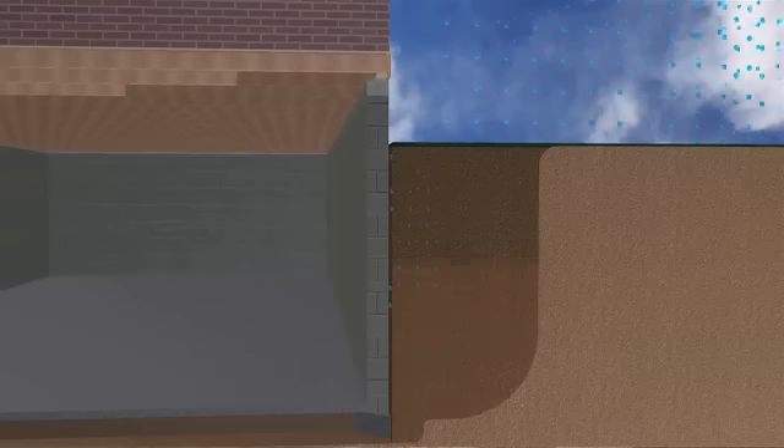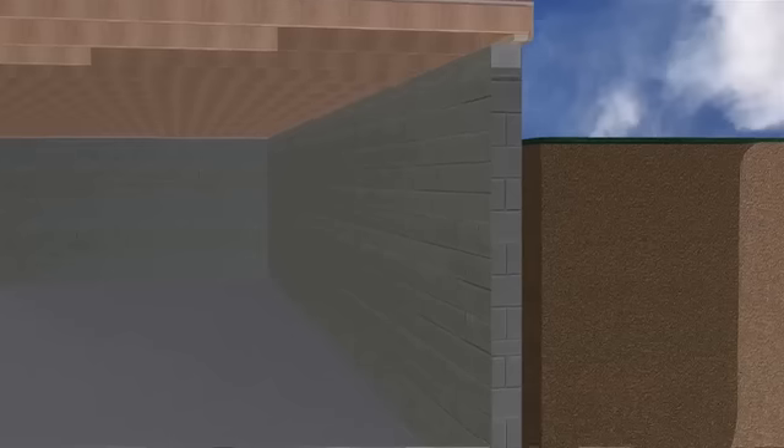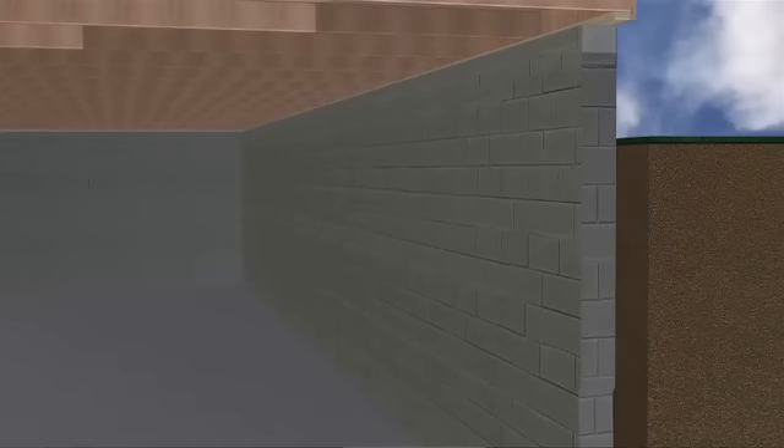What it is, it's expansive soil. All the clay we have around here — when we get all this rain, it wants to move. When clay is dry, it shrinks and gets smaller. When clay gets wet, it expands and gets bigger, and can put a lot of pressure on the outside of basement walls.